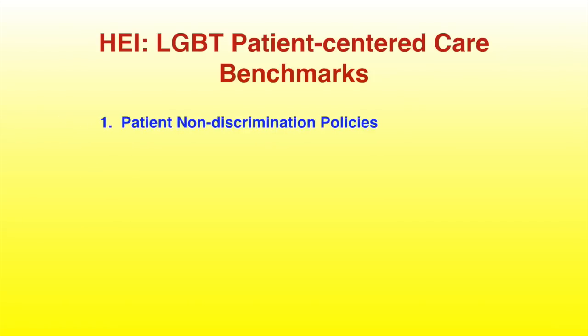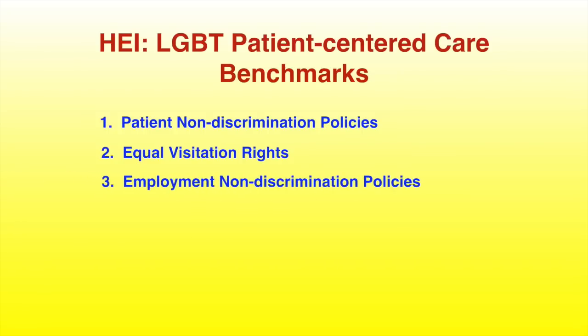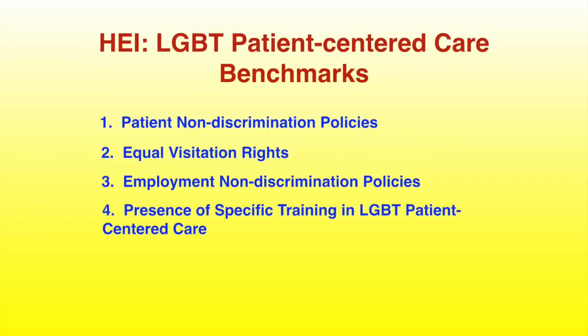One, patient non-discrimination policies. Two, equality visitation rights. Three, employment non-discrimination policies. And four, the presence of specific training in LGBT patient-centered care.